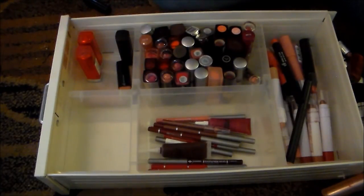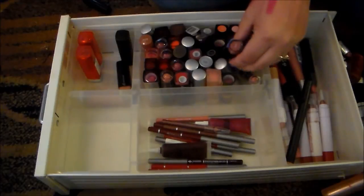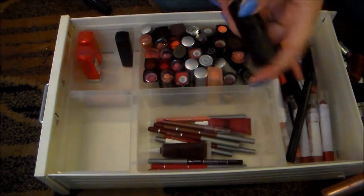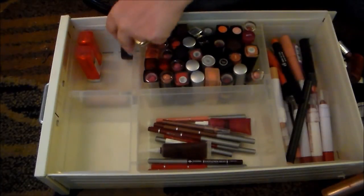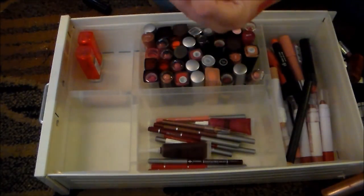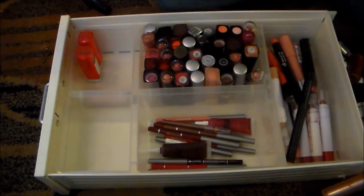This NYX Lipstick in the color Goddess is one of my all-time favorites, so I'm keeping that. Another one of the e.l.f. Moisturizing Lipsticks — told you I was keeping all of those. This one as well — it's super dark and vampy, but I love the formula, so this is one that I will wear.